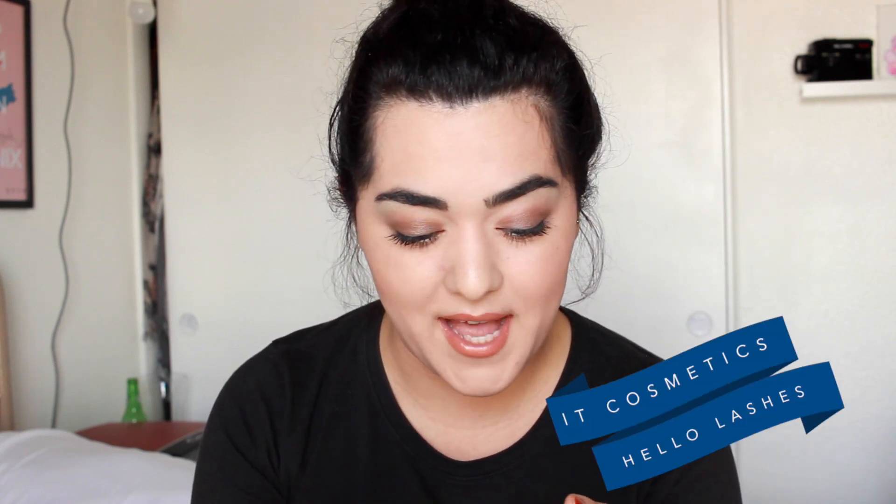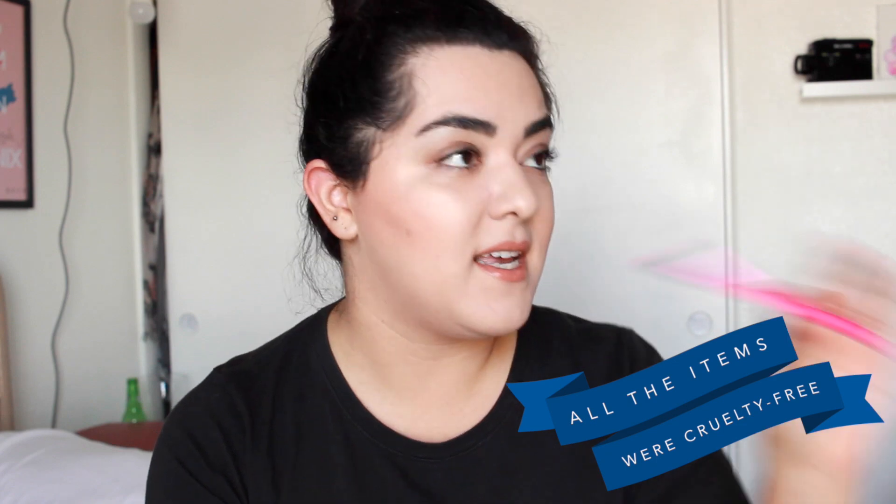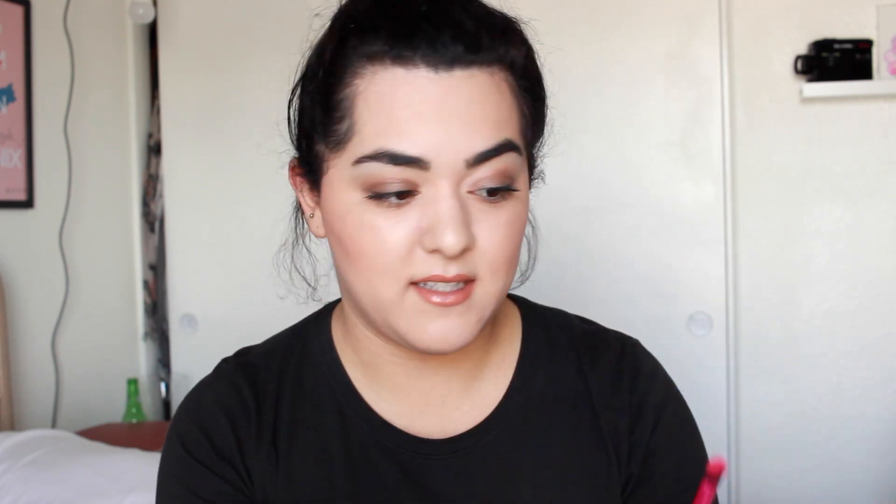We also have a mascara — this is Hello Lashes by It Cosmetics. I think I already have this as a sample from Ulta, and I still haven't tried it out, but it has a spherical tip, kind of like the Givenchy Phenomen'eyes. So far I believe all of the brands I've shown are cruelty-free — It Cosmetics is cruelty-free, theBalm is cruelty-free, and the synthetic brush is cruelty-free.